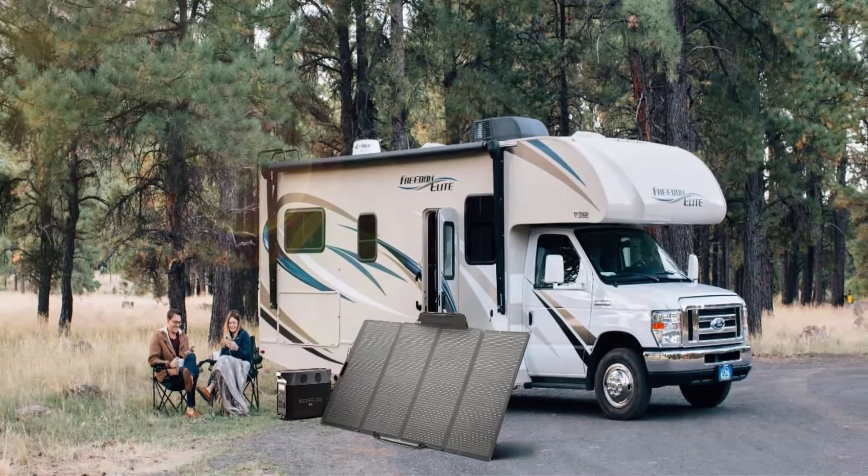Extreme Fast Charging: Fully recharge the Delta Pro in 1.8 hours with 240-volt outlets at 3000 watts, 2.7 hours with 1800 watt wall outlets, or solar charged in 3.5–7 hours with 3x400 watt solar panels, thanks to industry-leading solar conversion efficiency of up to 23%. EcoFlow's extreme charging technology isn't just fast — it's safe too, with a battery management system. 5 Ways to Charge: EV station, solar, wall outlets, smart outdoor generator, or car outlet.